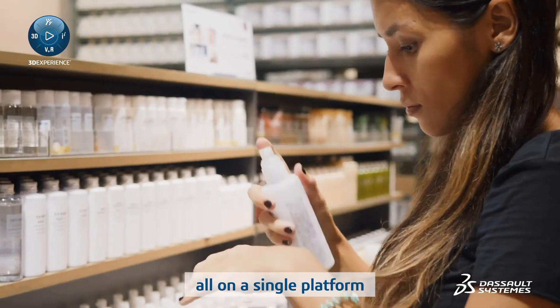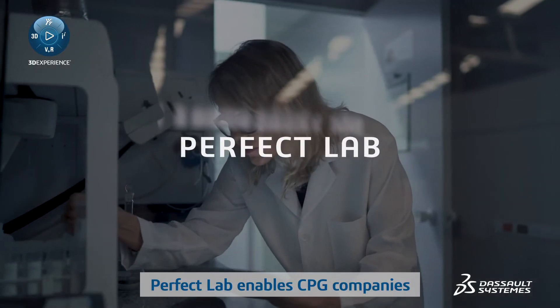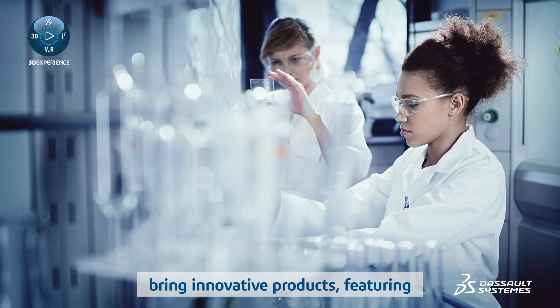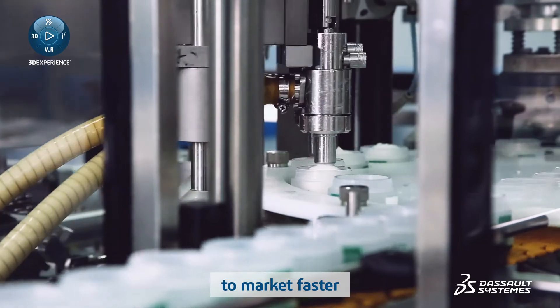All on a single platform to ensure all resources are maximized. Perfect Lab enables CPG companies to transform lab processes so they can bring innovative products featuring new ingredients and winning formulations to market faster.